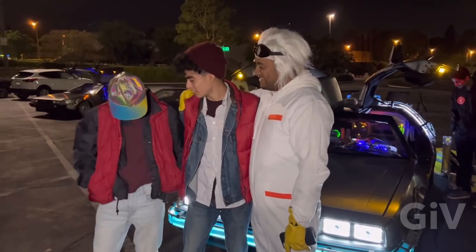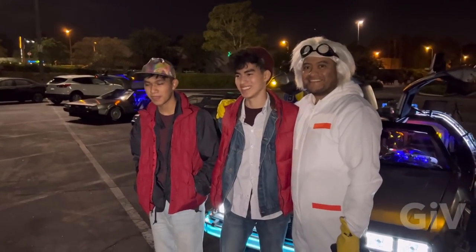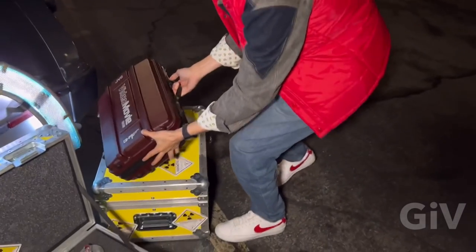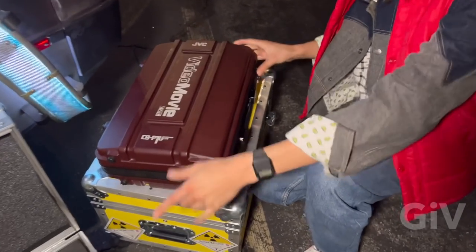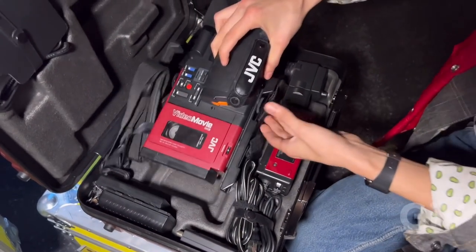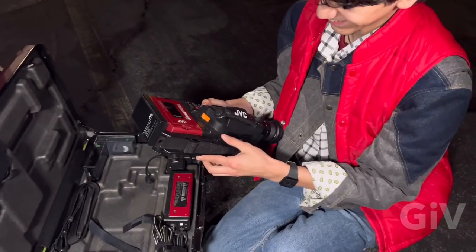We got Marty with the Back to the Future hat too. When I met him last year, I met him for plutonium. So he got the JVC camcorder. He's going to film the next part for skateboarding.